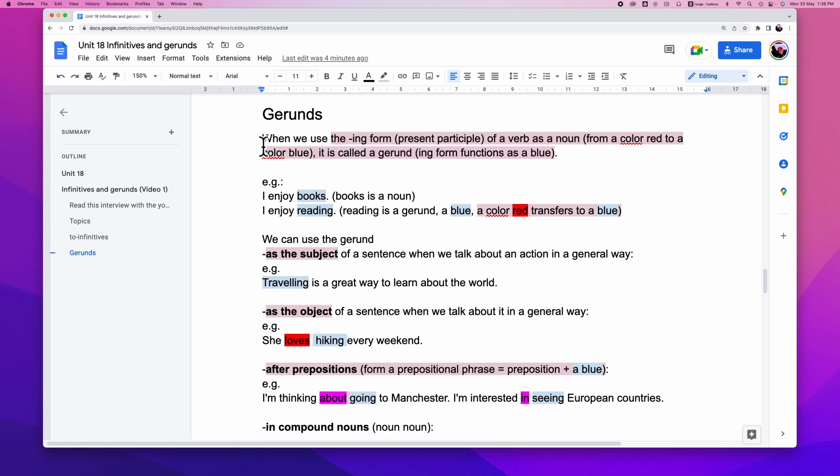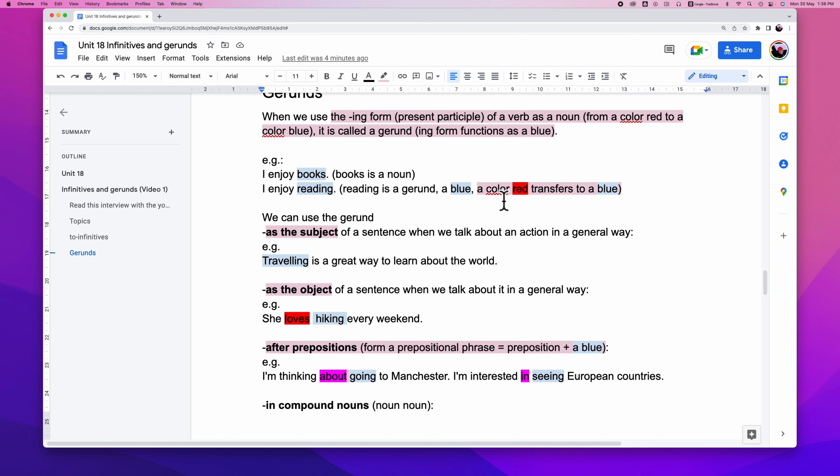What is a gerund? When we use an -ing form — the present participle of a verb — and it functions as a noun, we call it a gerund. Example: 'I enjoy books.' Books is a noun. 'I enjoy reading.' Reading is a gerund, changing from the verb 'read' to become 'reading.' So 'I enjoy reading' — gerund functions as a noun.